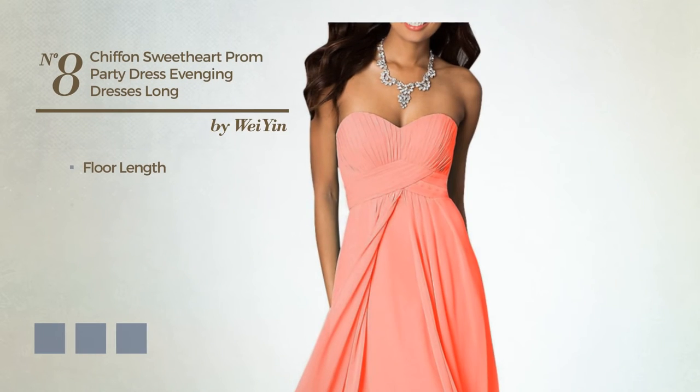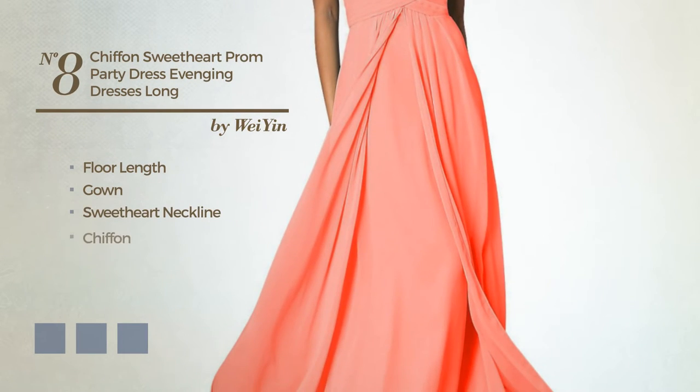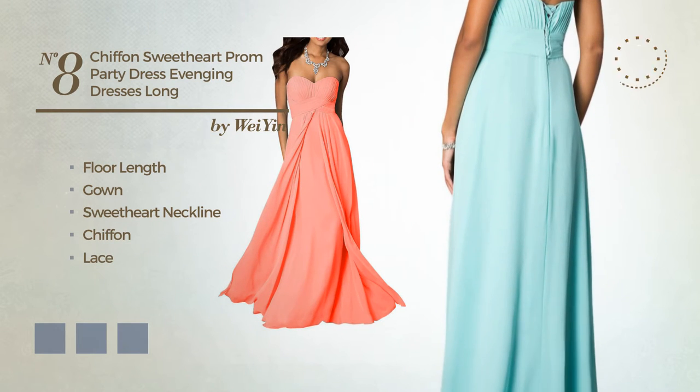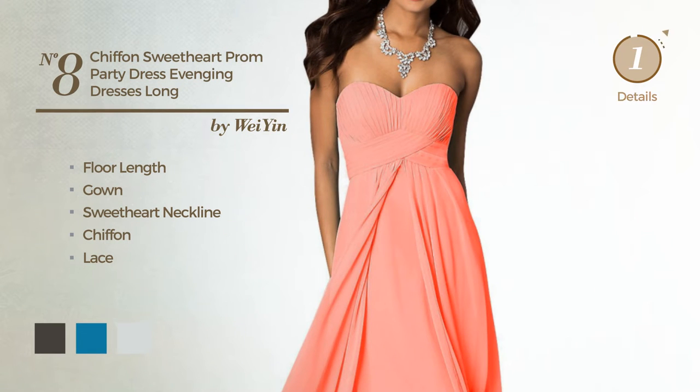Number 8. Floor-length gown, featuring a sweetheart neckline, produced with chiffon, adorned with lace. Available in 19 color variations, for instance black ink, blue jay, and blue blush.